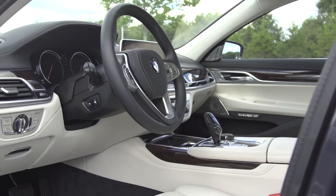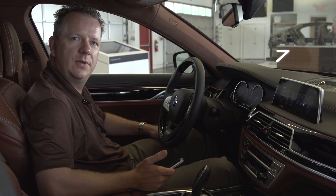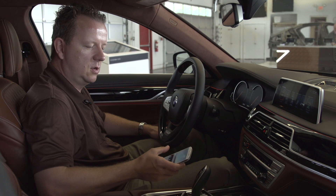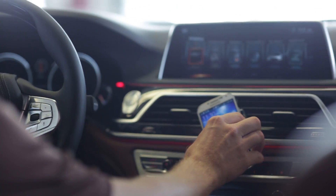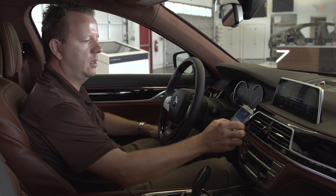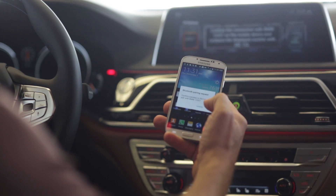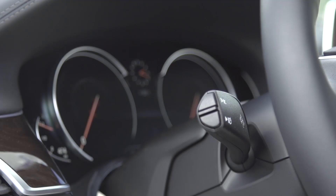First I would like to show you the feature to connect the phone to the car, and therefore we use near field communication. You can use a compatible phone and you just need to hold this phone with near field communication technology to the point in the front. It's connecting to the car. You get a confirmation screen on your mobile device, you just need to press the OK button and then your phone is connected.